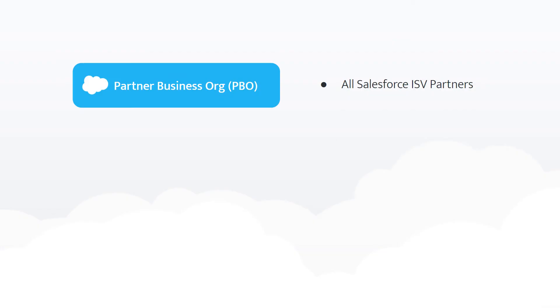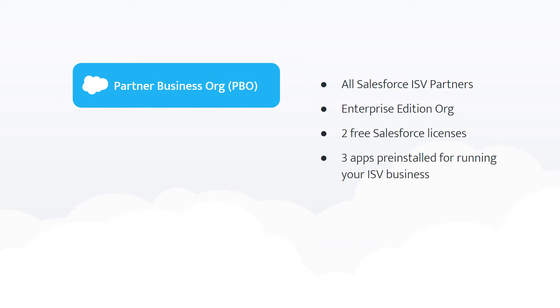All Salesforce partners receive a Partner Business Org, or PBO for short. This will be one of your most important tools. It's an Enterprise Edition Org that comes with two free Salesforce licenses, as well as three pre-installed apps for running your ISV business.